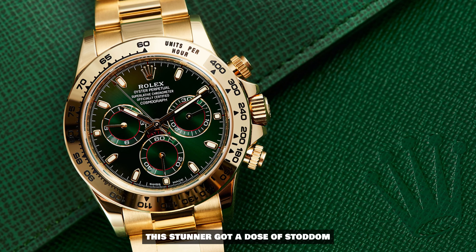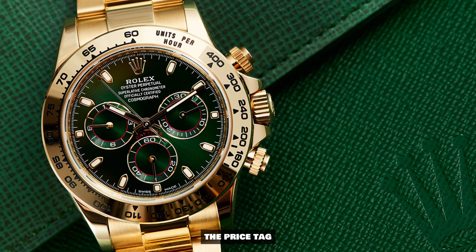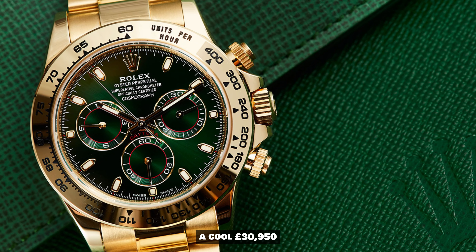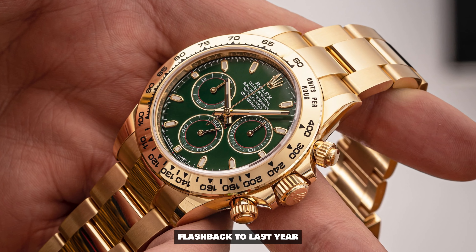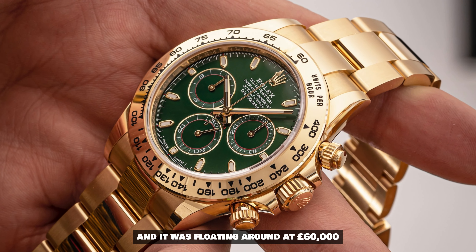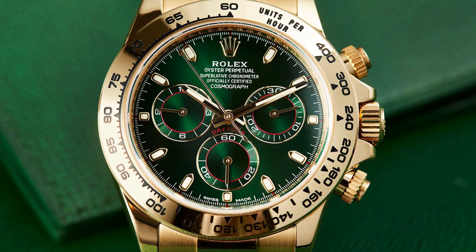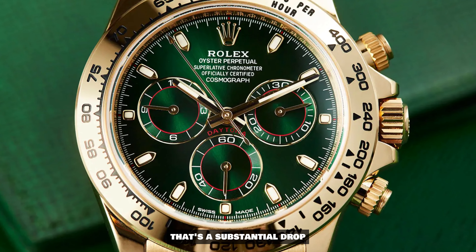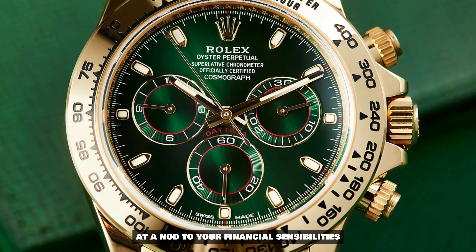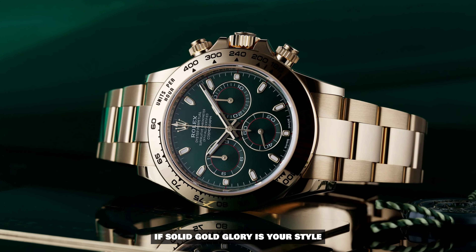Let's not forget about the Rolex Daytona solid gold model with the green dial. This stunner got a dose of star power courtesy of John Mayer. The price tag is a cool £30,950. Flashback to last year and it was flaunting at £60,000, but now it's playing in the ballpark of £51,000. That's a substantial drop and a nod to your financial sensibilities if solid gold glory is your style.